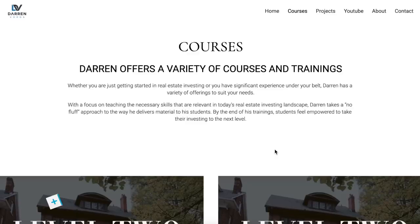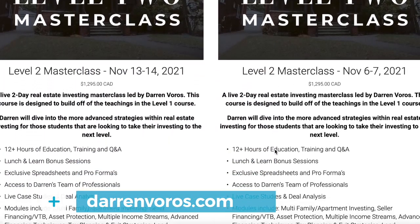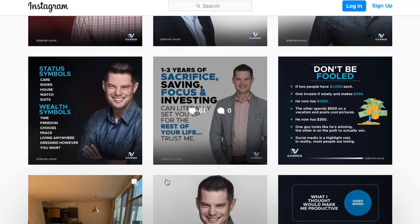If you have questions about land development or any other real estate investing questions, feel free to leave those in the comments section below. If you haven't had a chance to check out my free mini masterclass, check it out at darrenvoros.com. You can follow along on our various projects on my Instagram and Facebook accounts. Thanks for watching and we'll see you next Tuesday.